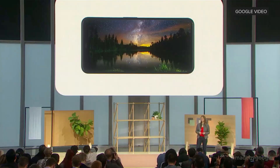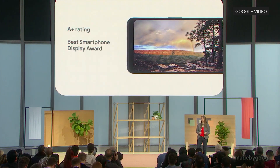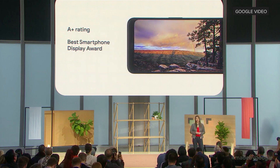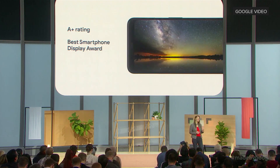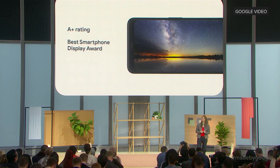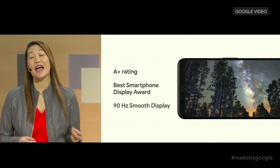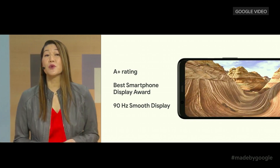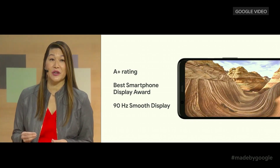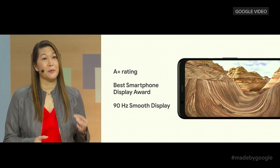DisplayMate has awarded Pixel 4 XL their highest score, an A-plus rating, together with a best smartphone display award. In five key areas like color accuracy and image contrast, DisplayMate classified Pixel 4 XL's display as visually indistinguishable from perfect. Pixel 4 is also our first smartphone with a 90Hz refresh rate, and the refresh rate adjusts on its own depending on what you are doing, so you get a great visual experience while still preserving battery life.